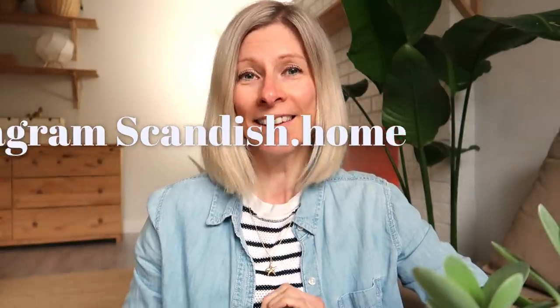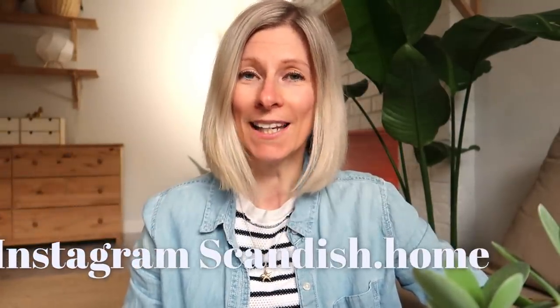Hi you guys! Welcome back! And if you are new here, my name is Noemi. For today's video, I am going to share with you 10 things that I no longer buy as a minimalist.